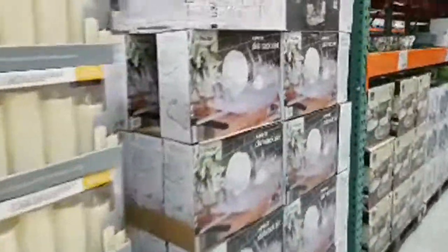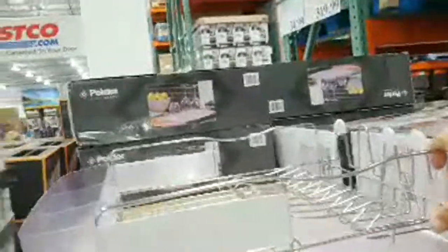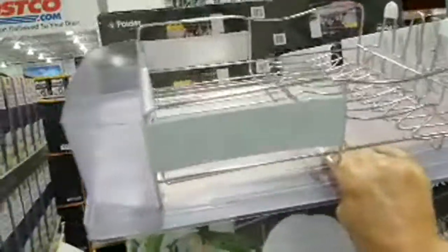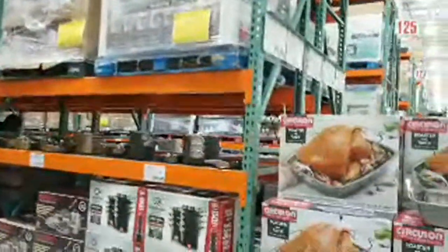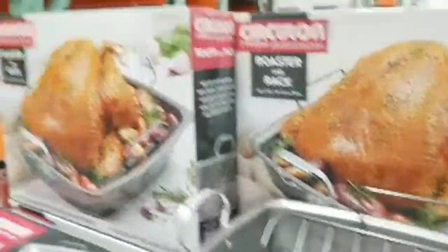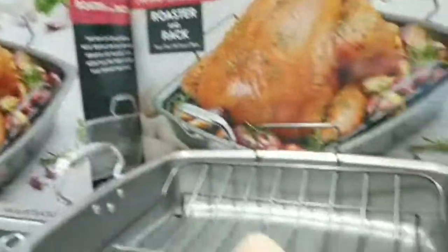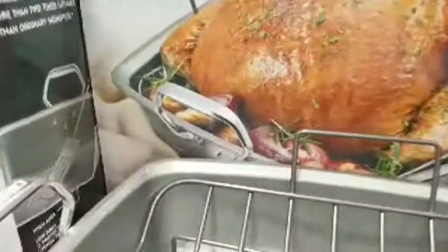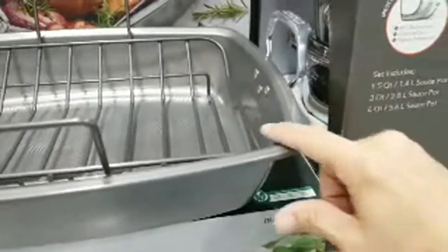The Polder stainless steel dish rack is $19.99, marked down from $29.99 — good pricing. This is why I always say don't buy things the day they come in; wait a while and you might get a better price. They're also getting ready for Thanksgiving — there's a really nice turkey rack here. I bought my last one here at Costco about ten years ago. I like these because the fat drips into the pan and the curved edge helps pour drippings for gravy.